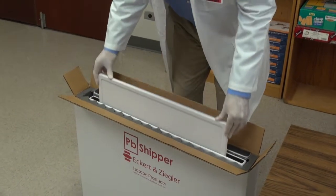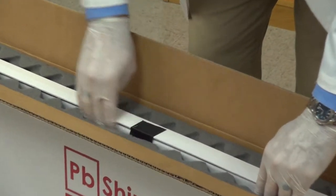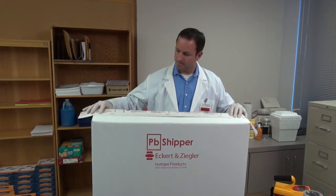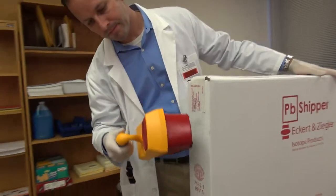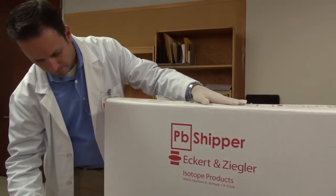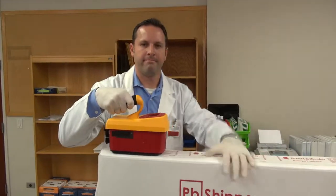To return your depleted flood source, just slide the flood source into the lead-lined container. Close the container lid and tape it down. Then close the corrugated box lid and securely tape it. Now survey the outside of the corrugated box on all sides to verify the surface dose rate does not exceed .5 millirems per hour. Then all you have to do is have FedEx pick it up. Now that's hassle-free shipping.